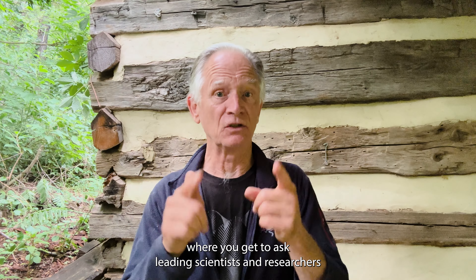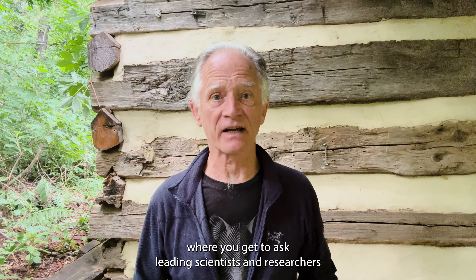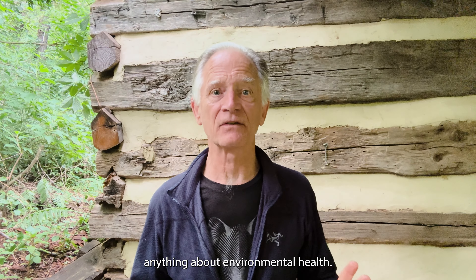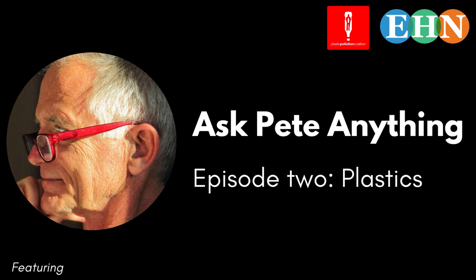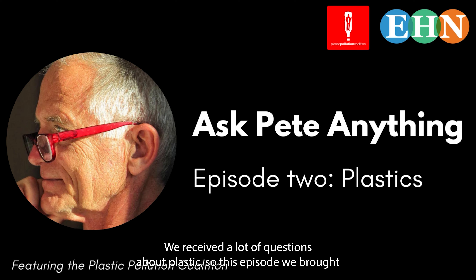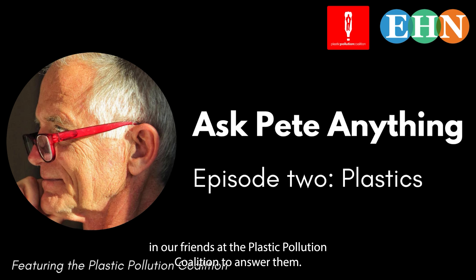Hi, I'm Pete Myers, founder and Chief Scientist of Environmental Health Sciences. This is Ask Pete Anything, where you get to ask leading scientists and researchers anything about environmental health. Welcome to Episode 2 of the Ask Pete Anything series. We received a lot of questions about plastic, so this episode we brought in our friends at the Plastic Pollution Coalition to answer them.